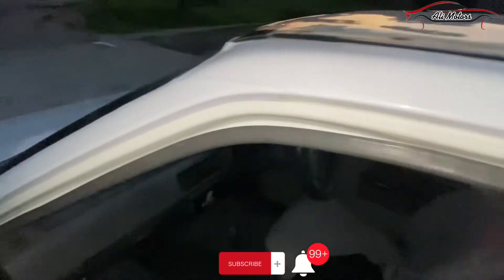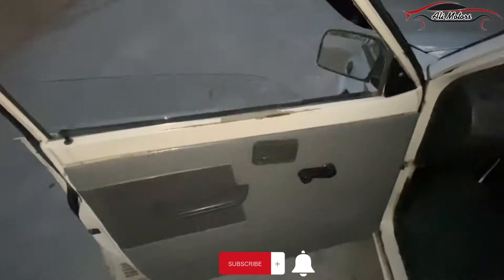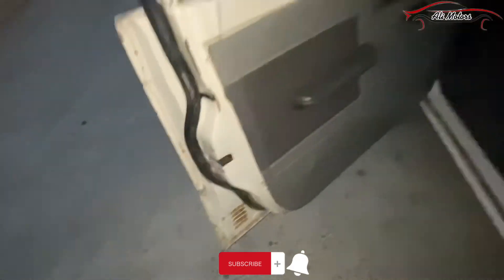Now showing the front seats and the left-side pillar. The left door seal is in its general condition. The back left door is also shown — the internal room is very new and the seat is in its own good situation.